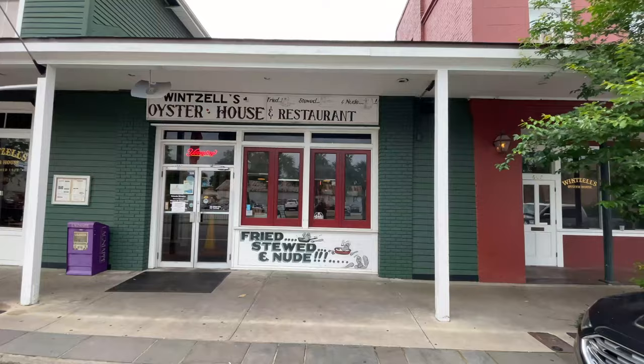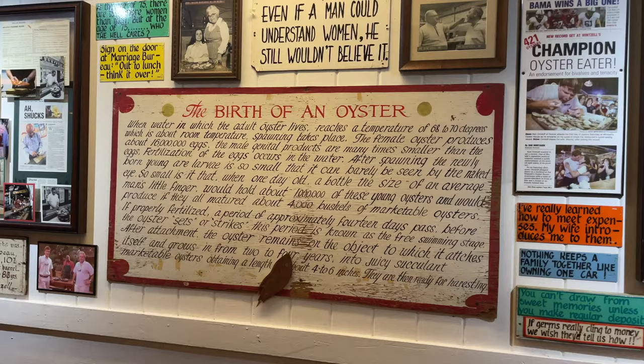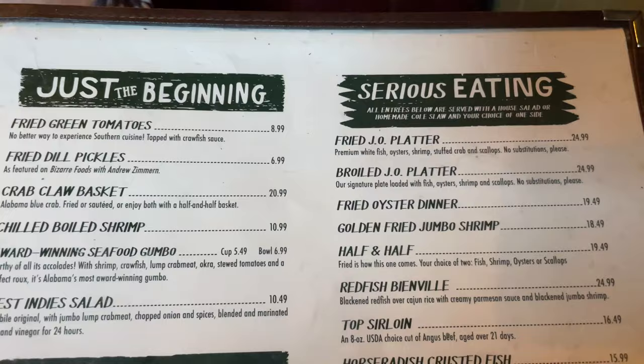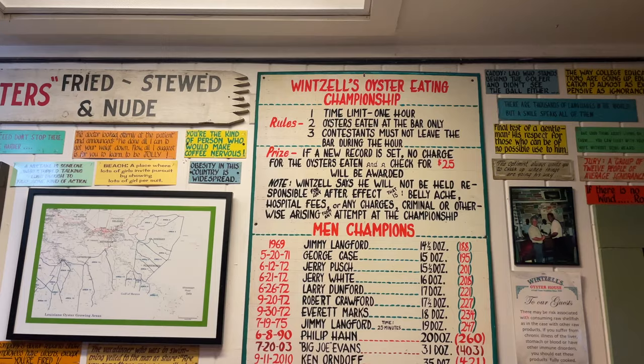After a long day of going around Mobile and checking out museums, it was about that time to get some good eats. Mobile, Alabama is known for its seafood, and Winsell's Oyster House restaurant is top-notch. I got the boil, and boy, was I happy.